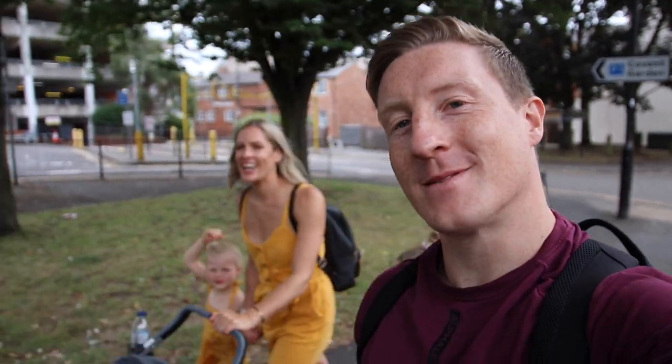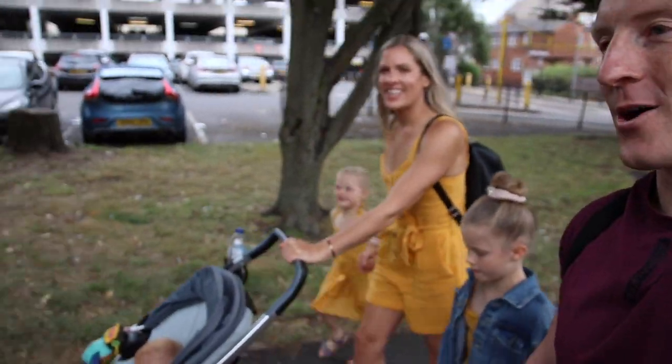Hello everyone, welcome to the video! The gang is all here and this week we are in Royal Leamington Spa.